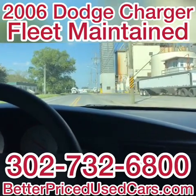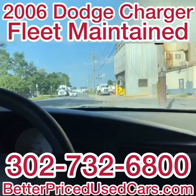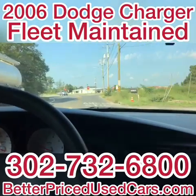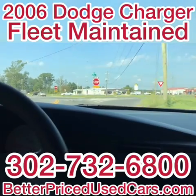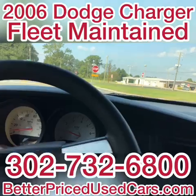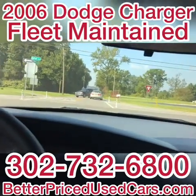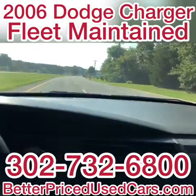If you have any questions about this vehicle while it's up for auction, feel free to send us a message through eBay. Or you can call the number at the bottom of the screen — that is the number at the car lot: 302-732-6800. My name is Jay, my office manager's name is John. Either of us can answer any and all questions you might have about this Charger. If you want any more pictures or another video of something in particular, feel free to ask — we'll be more than happy to oblige.